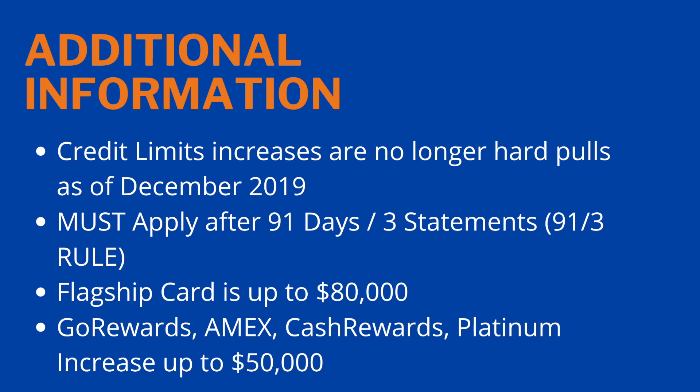Additional important information: credit limit increases are no longer hard pulls as of December 2019 with Navy Federal. Previously they would pull from Equifax, but as of December 2019 there are no longer hard pulls. So this will not hurt your credit score whether you get denied or approved — it's a win-win. Also remember: you must apply after 91 days or three billing statements. If you apply before that, you will likely get denied.